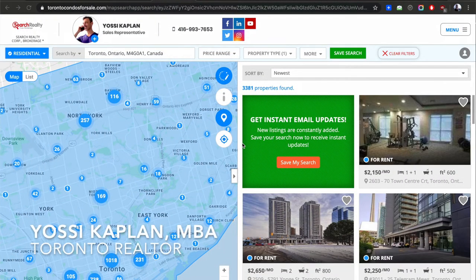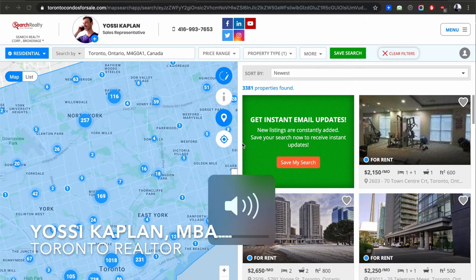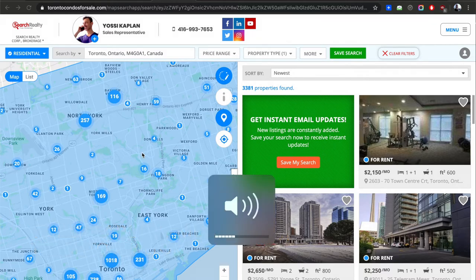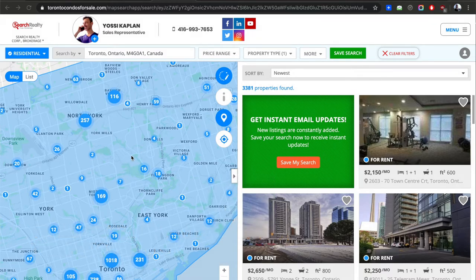Over 2,000 rentals are available in Toronto right now. What is it going to do to the market and how does that affect investors? My name is Jesse Kaplan, Toronto Asian mortgage broker at Research Mortgage. Today we're going to talk about all these rentals available in Toronto and what to do from an investment perspective and also from a rentals perspective.